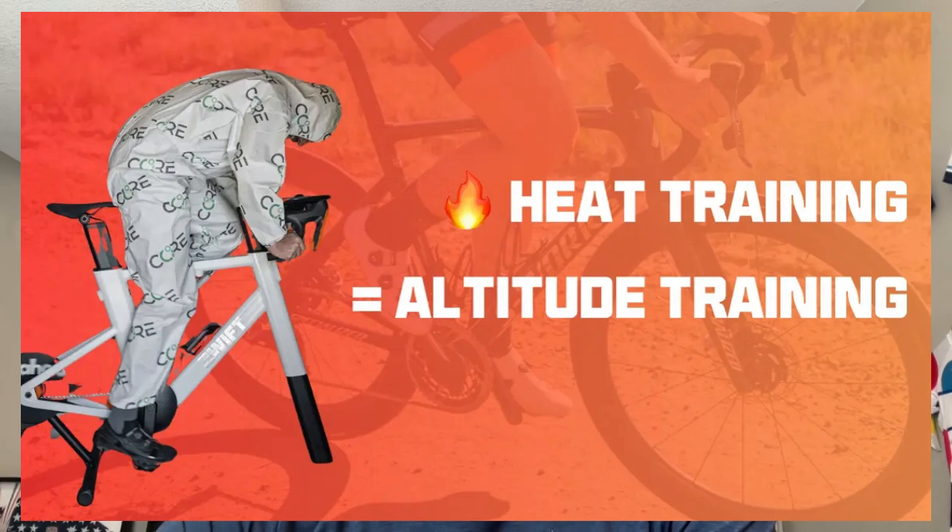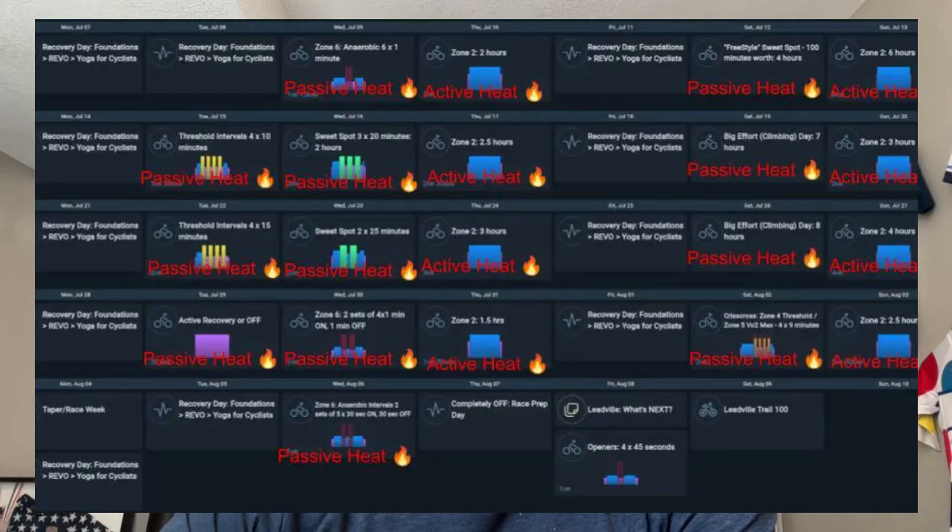One of the biggest questions I get from my athletes is: how do I prepare for racing at 10,000 feet if I live at sea level and I'm unable to spend time in Leadville before the race? The answer is heat training. Today I'm going to show you exactly why this works for altitude and give you a five-week plan to do before Leadville or your next altitude race.